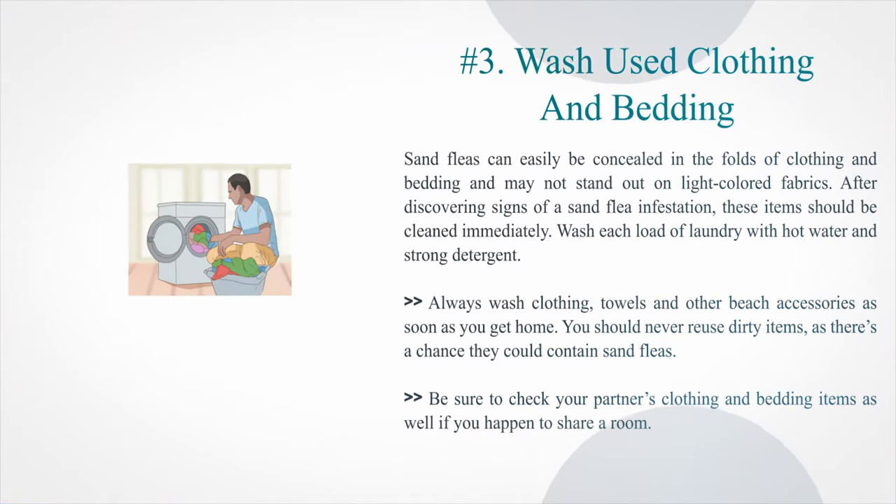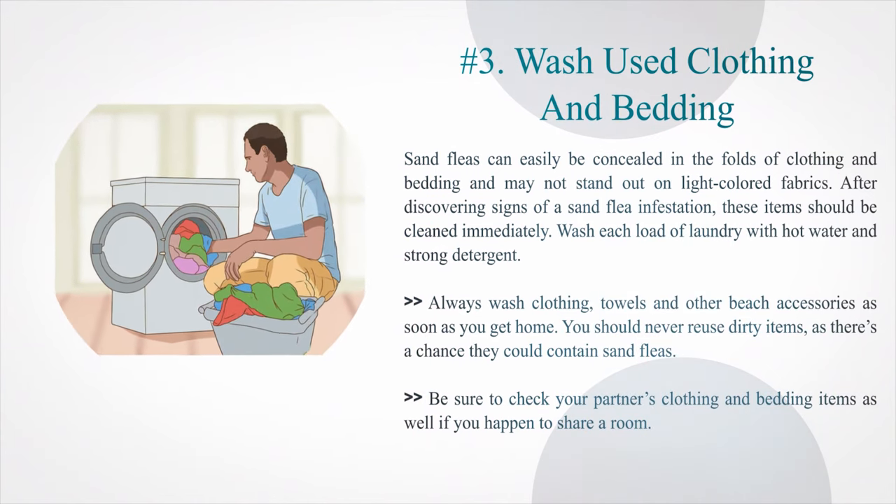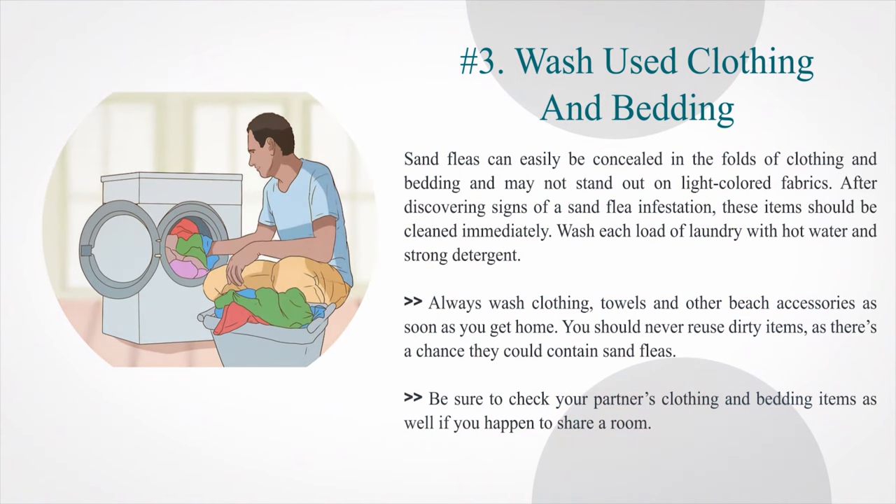Number 3: Wash used clothing and bedding. Sand fleas can easily be concealed in the folds of clothing and bedding and may not stand out on light-colored fabrics. After discovering signs of a sand flea infestation, these items should be cleaned immediately. Wash each load of laundry with hot water and strong detergent. Always wash clothing, towels, and other beach accessories as soon as you get home. You should never reuse dirty items, as there's a chance they could contain sand fleas. Be sure to check your partner's clothing and bedding items as well if you happen to share a room.